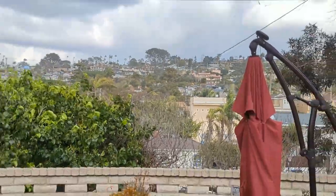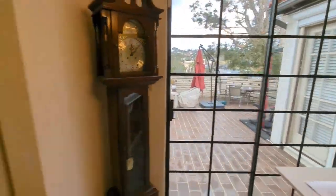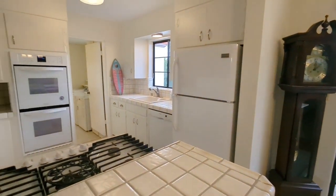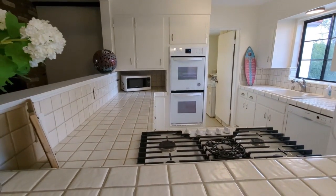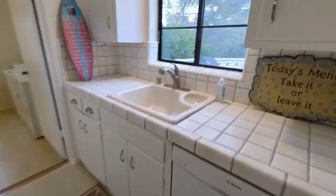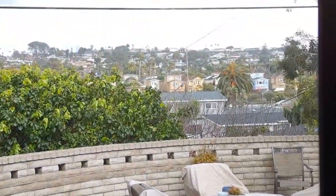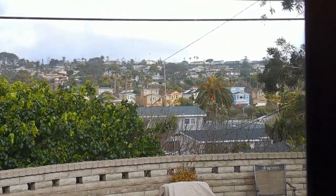Got a nice view of the hill. Pretty good size yard — lot size is 5,500 square feet, which is pretty good when you're at the beach. And you end up with a good view from the kitchen sink too. I like that — twinkling lights at night.